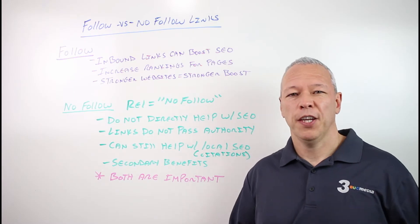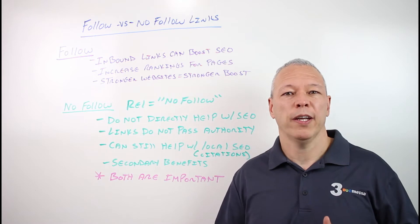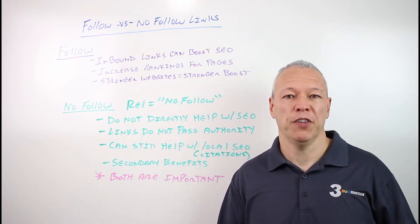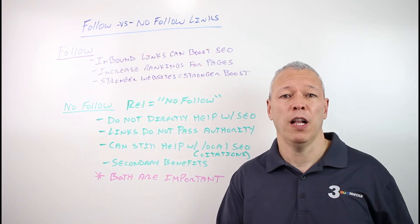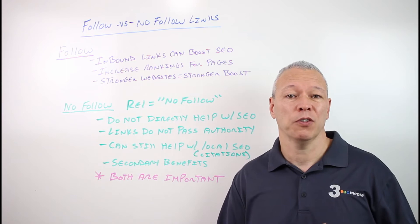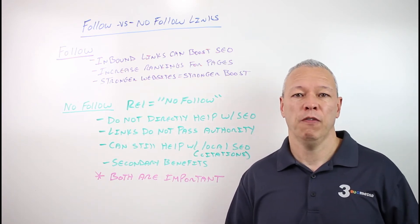Hey, this is Gary from 3Bug Media, and today we're going to talk about the difference between follow and no follow links when it comes to SEO. If you're just getting started with SEO, it can be a little bit confusing as to what's the difference between follow and no follow links, what kind of links you should be going for. Hopefully this video will clarify a few of those things for you.